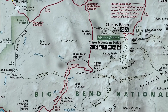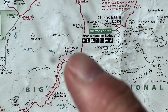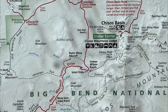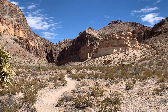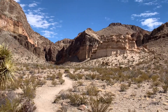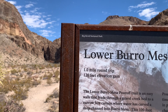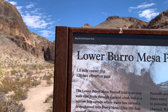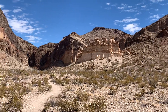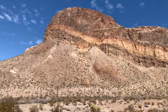Our next stop on the Ross Maxwell Scenic Drive is Burrow Mesa Pour Off. We just came down the hill from Sotal Vista. This is the lower Mesa Pour Off. It is a one-mile round-trip hike with 120 feet of elevation gain. That is some pretty neat scenery up in there, and this whole area along this trailhead is really neat.